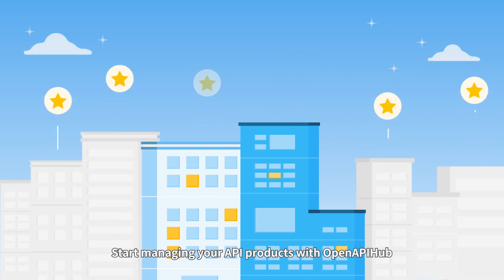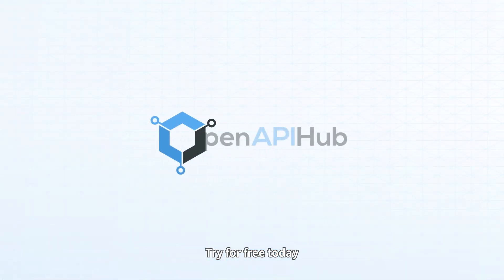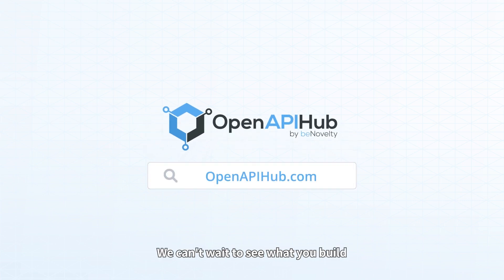Start managing your API products with OpenAPI Hub. Try for free today — we can't wait to see what you build!